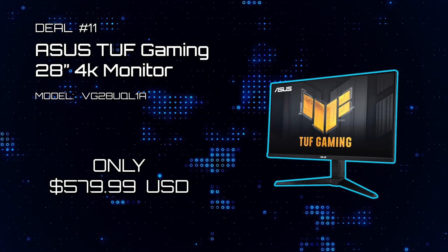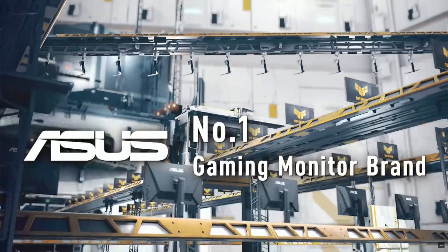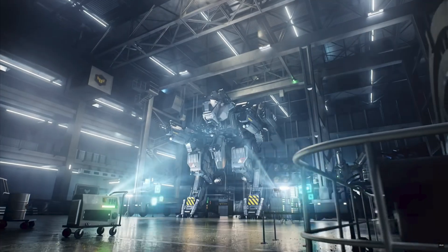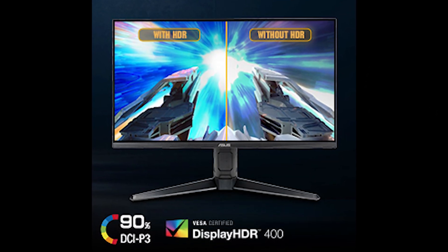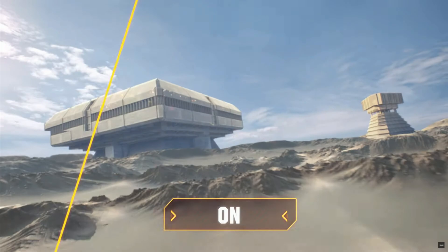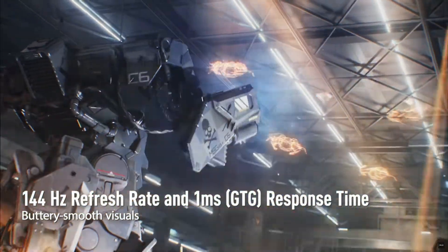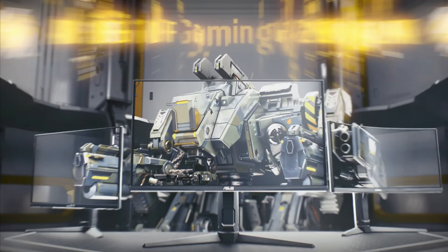Deal number eleven: ASUS TUF Gaming 28-inch 4K Monitor. Perhaps you want the ultimate 4K gaming experience. This ASUS TUF Gaming Monitor comes well-built with impressive specs — HDMI 2.1 and a fast IPS high-quality panel from Samsung. It is DisplayHDR 400 compliant with 90% DCI-P3 Professional Color Gamut, providing breathtaking color performance. It comes with NVIDIA G-Sync capable AMD FreeSync Premium, a 144Hz refresh rate, and only 1ms response time. It also features ASUS EyeCare technology. This monitor is a no-nonsense powerhouse and is almost $200 off retail.